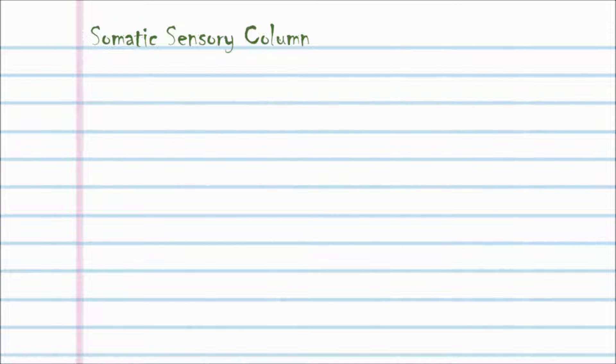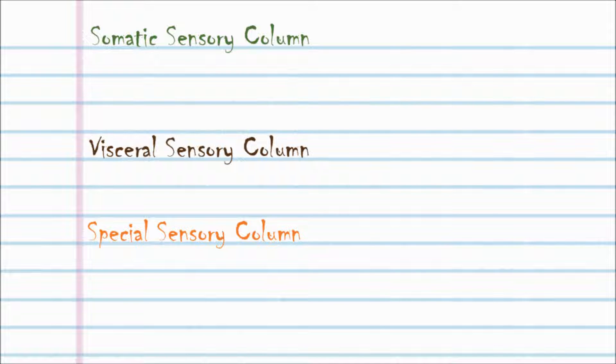Sensory columns. You have somatic, visceral, and special sensory columns. The somatic sensory column is for feeling touch, pain, and temperature. It includes the trigeminal nucleus, which is the biggest of the nuclei.